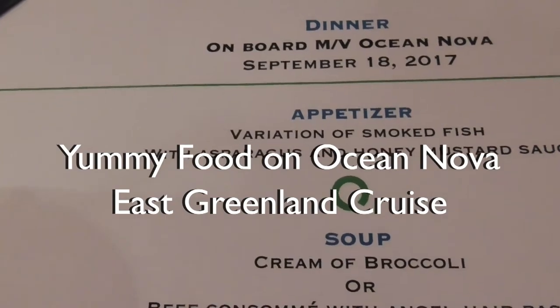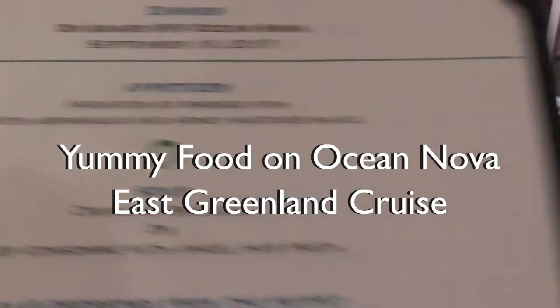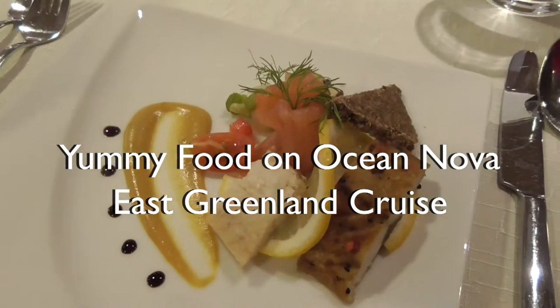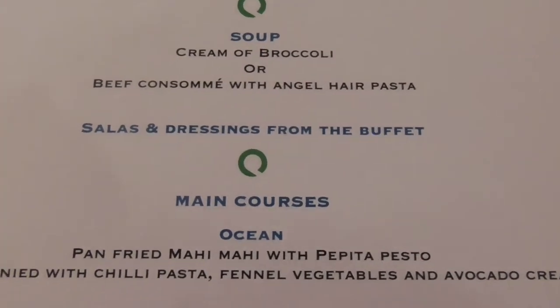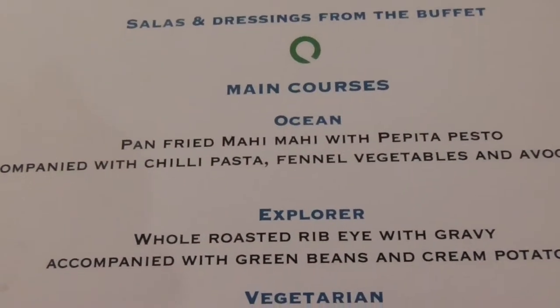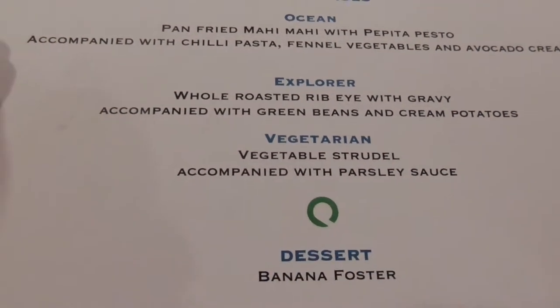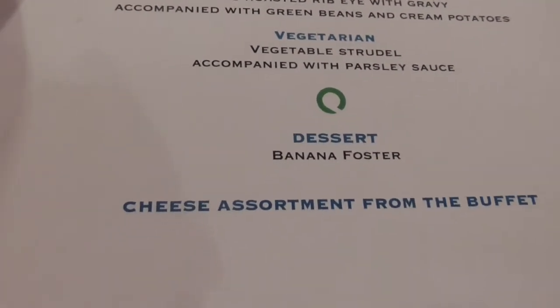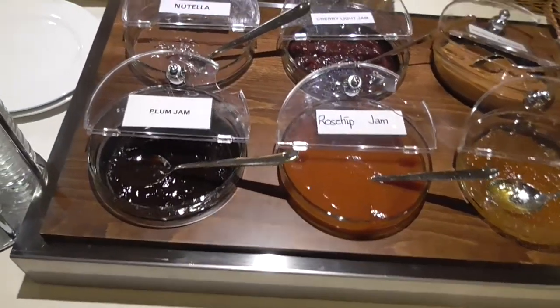Dinner tonight is a variation of smoked fish with a sparrison honey mustard sauce on the table. Then there are salads and dressings from the buffet. Main course you have a choice of mahi mahi, roasted ribeye, or vegetarian strudel, and dessert is banana. It begins at 7:30 aboard the Oceanova.